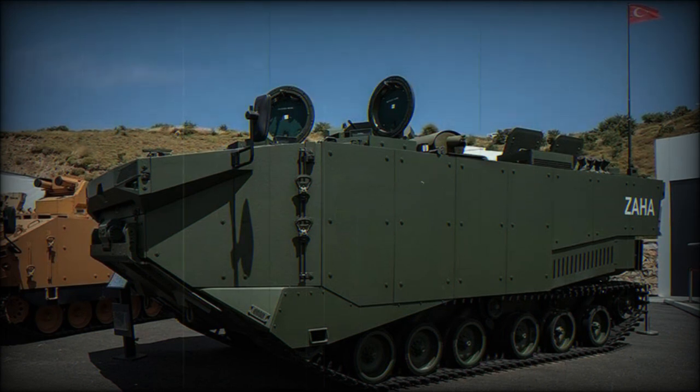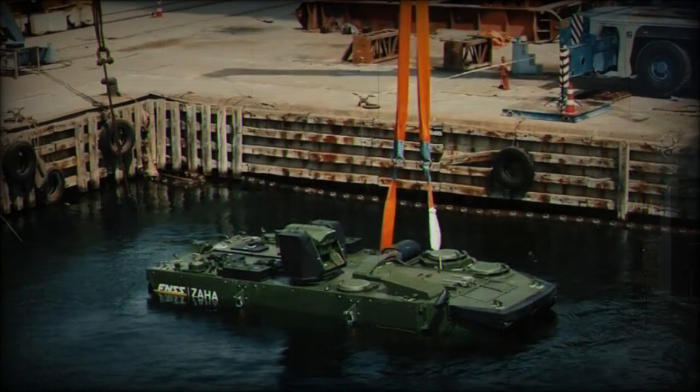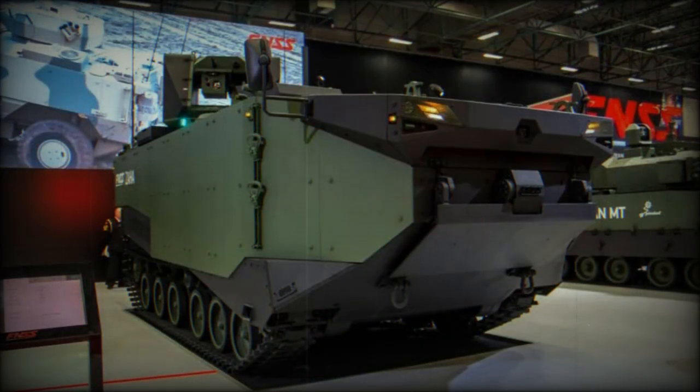There is an NBC protection system for the crew, as well as an automatic fire suppression system and an unspecified countermeasures system. The Zaha is fitted with an unmanned turret armed with a 12.7mm heavy machine gun and a 40mm automatic grenade launcher.